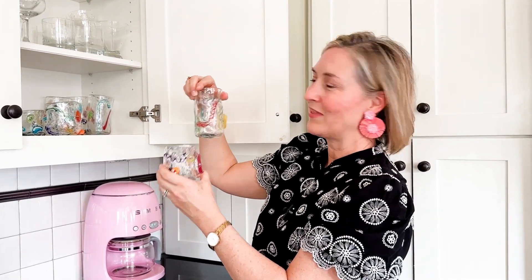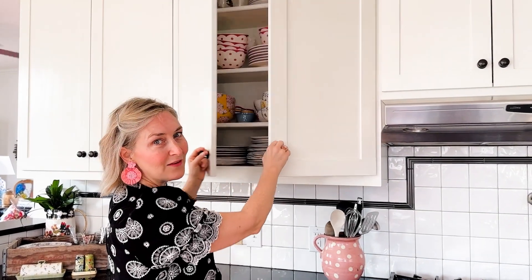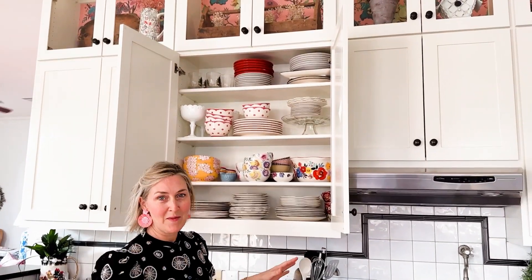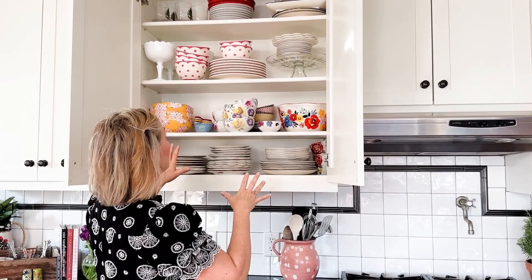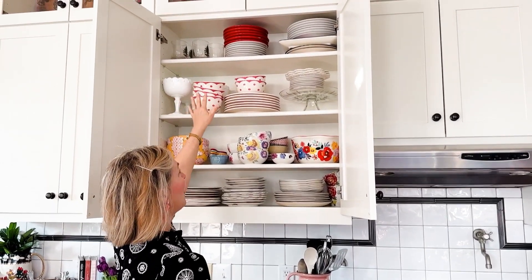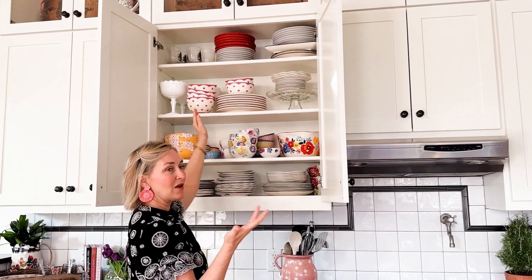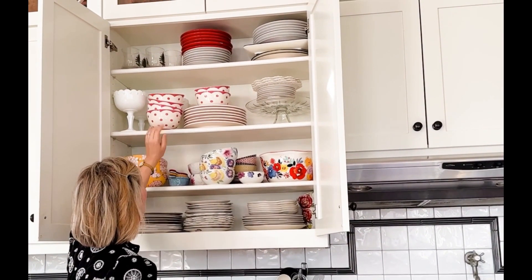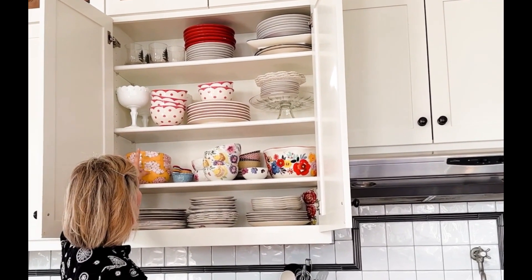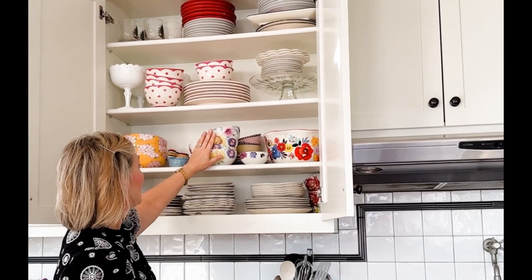I love, love, love dishes, and my family has put me on a moratorium from buying more — but they know it's what I love, so for birthdays and Christmas that's what I want. In this cabinet I have my Christmas dishes stored at the top, and other dishes I don't use as much unless I'm having a party or staging for photos. These are Martha Stewart dishes I've had for a long time, and another set of Martha Stewart bowls I got at Macy's.